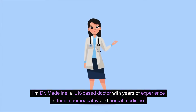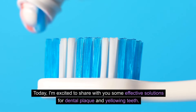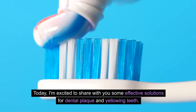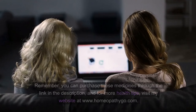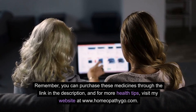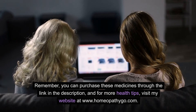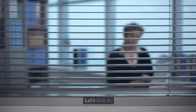Hello everyone, I'm Dr. Madeline, a UK-based doctor with years of experience in Indian homeopathy and herbal medicine. Today, I'm excited to share with you some effective solutions for dental plaque and yellowing teeth. This presentation will guide you through a simple yet powerful homeopathic remedy. You can purchase these medicines through the link in the description, and for more health tips, visit my website at www.homeopathygo.com. Let's dive in.